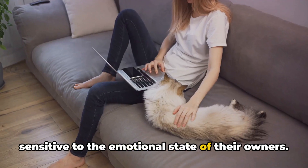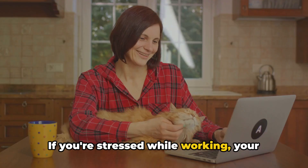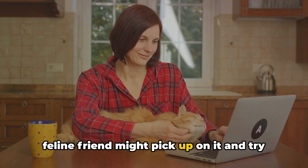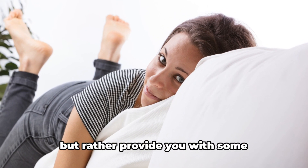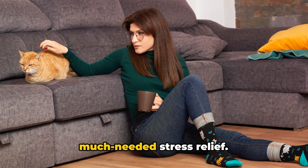Also, cats are sensitive to the emotional state of their owners. If you're stressed while working, your feline friend might pick up on it and try to comfort you by sitting on your keyboard. They're not trying to disrupt your work, but rather provide you with some much-needed stress relief.